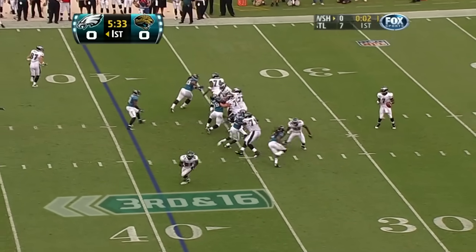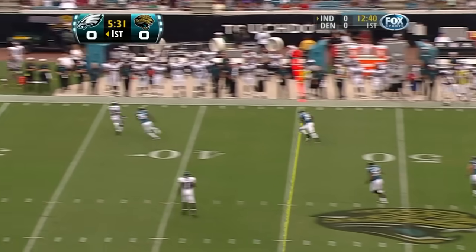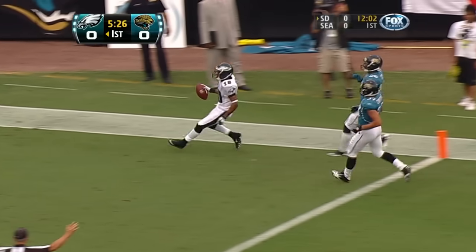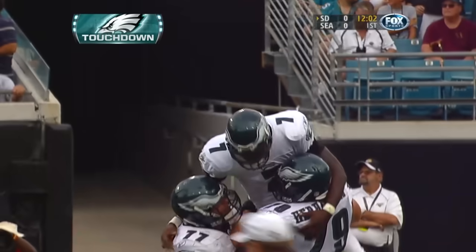This is third and long. Protection is good. A man late on the corner. It's caught — Deshaun Jackson. He's going house. 61 yards. Playmaker to playmaker.